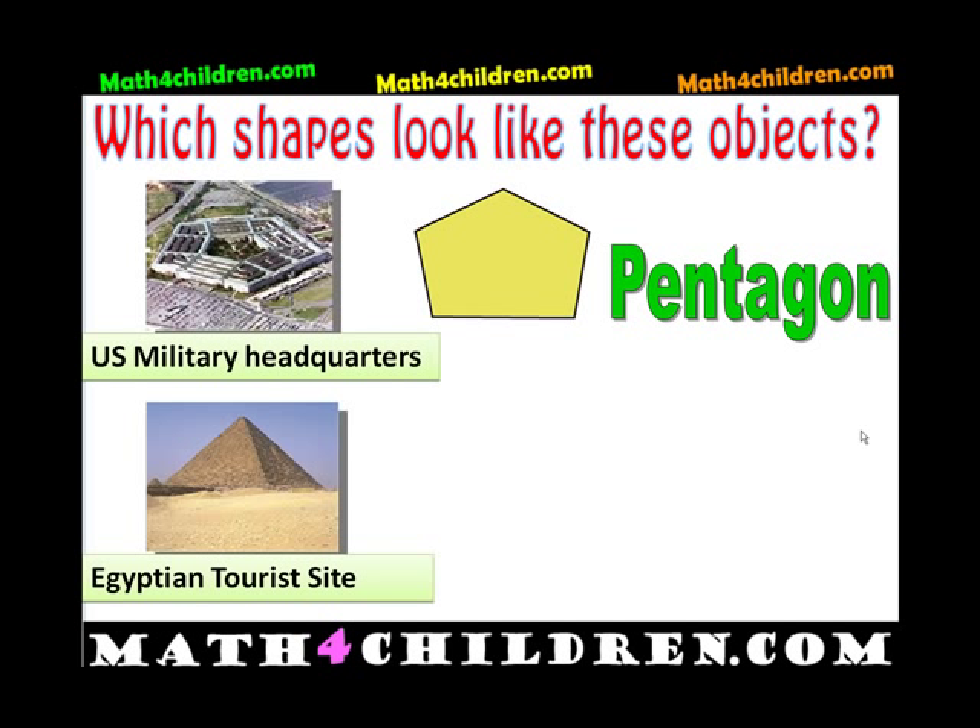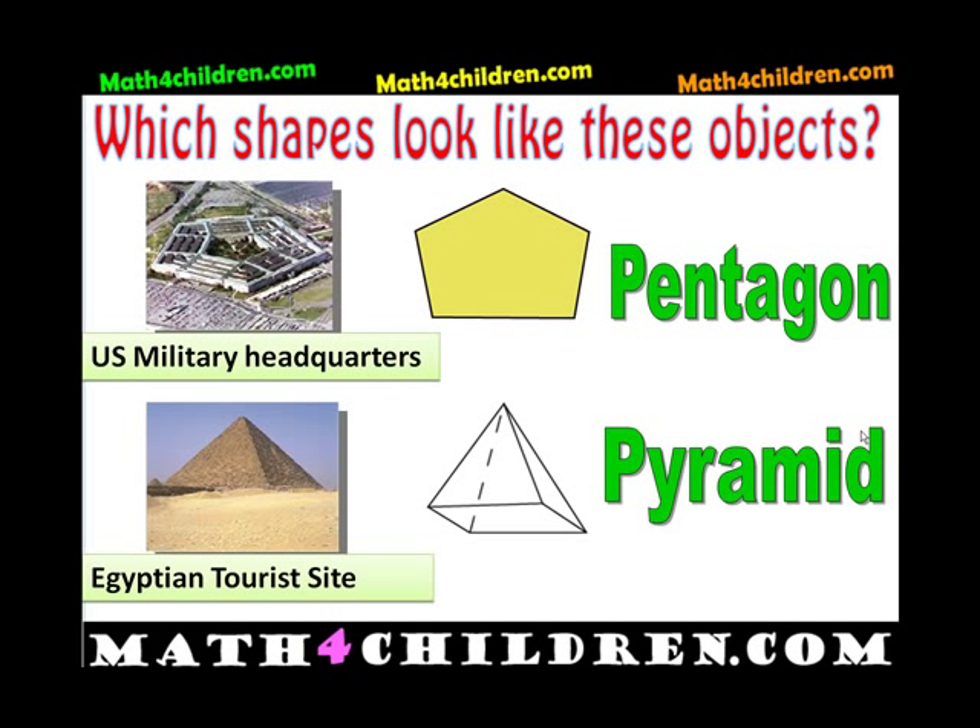This is an Egyptian tourist site. What shape looks like it? That's a pyramid. A pyramid.